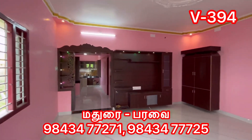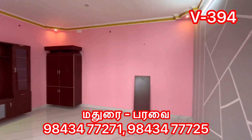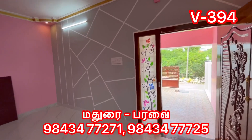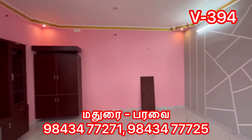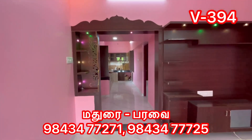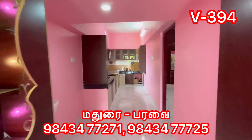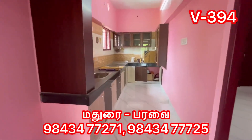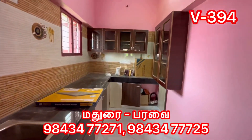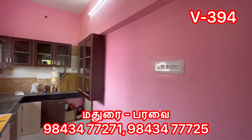The hall size is 16-16. The hall is a TV socket system. The kitchen is a kitchen. The kitchen size is 16-17. The kitchen is a kitchen type.